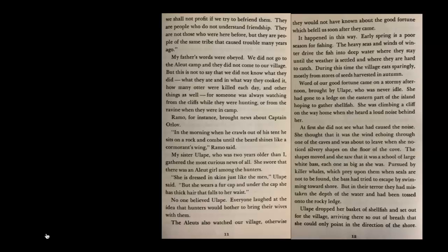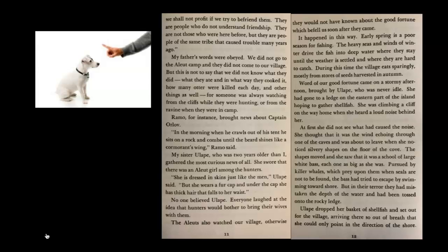'But we shall not profit if we try to befriend them. They are people who do not understand friendship. They are not those who were here before, but they are people of the same tribe that caused trouble many years ago.' My father's words were obeyed. We did not go to the Aleut camp, and they did not come to our village.